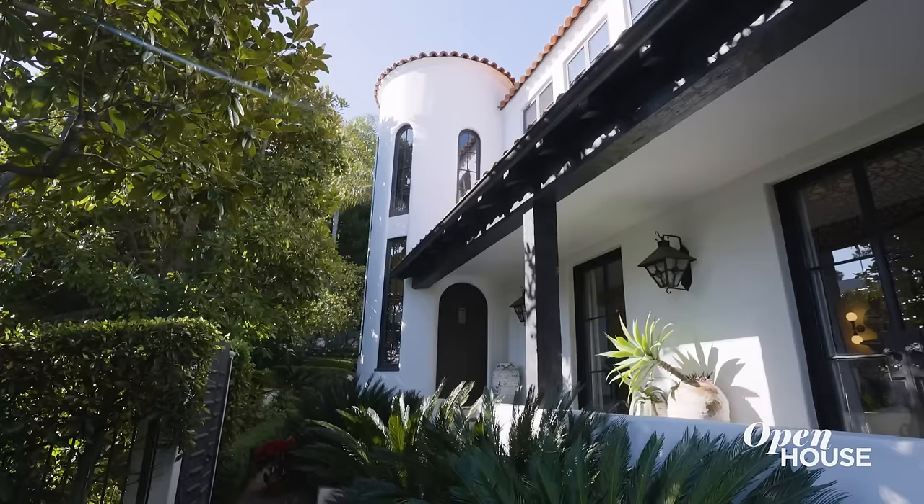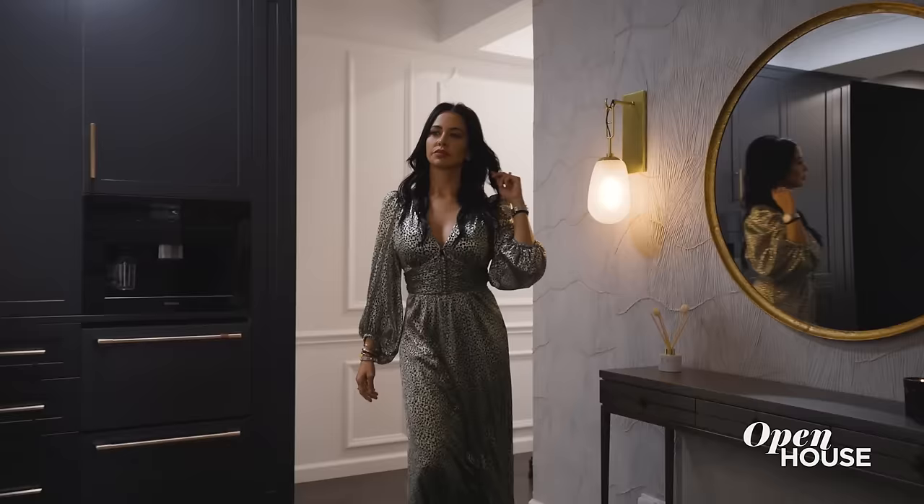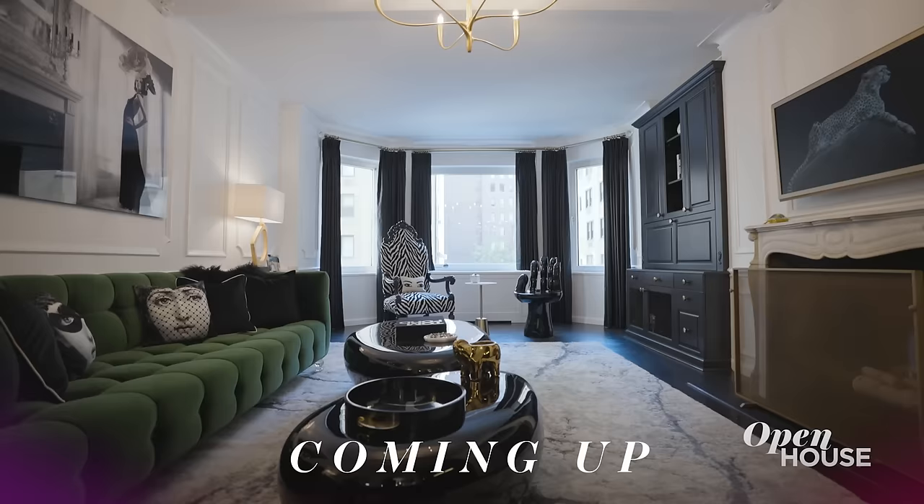Thank you so much for coming to see me. Next time, come and enjoy the pool with me. Coming up, designer Vanessa de Leon shows us around this Parisian inspired apartment on 5th Avenue.